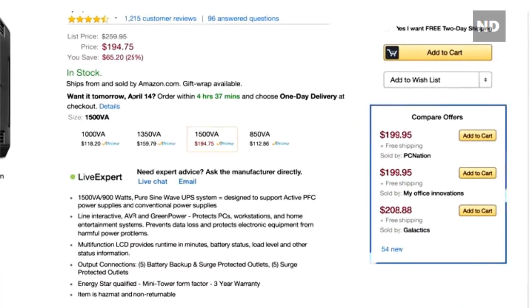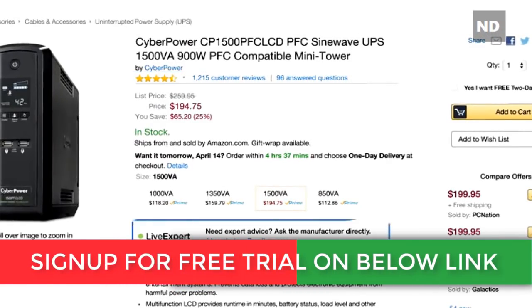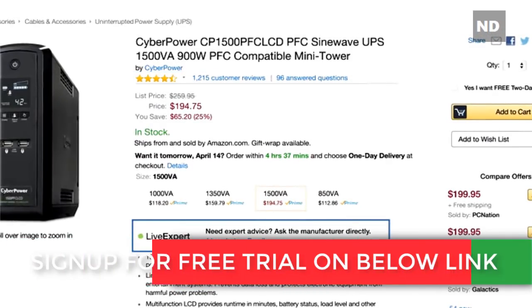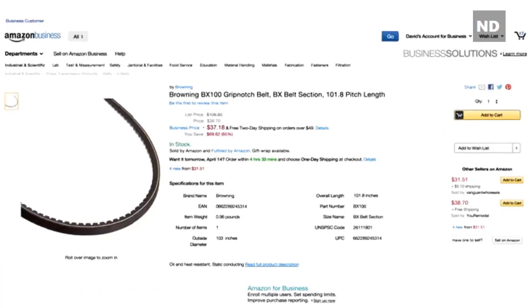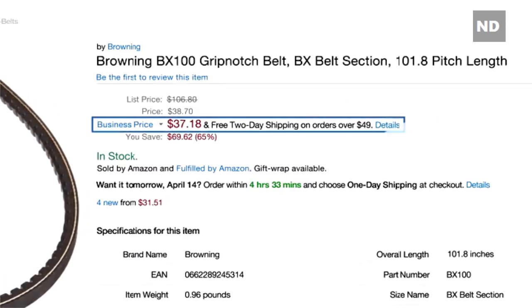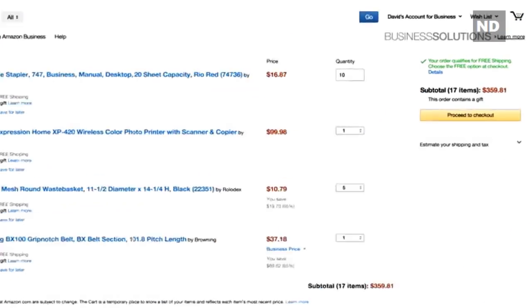You'll also be able to compare multiple offers and read product reviews, or get help with technical questions directly from manufacturers via chat or email. On many items you'll find prices available only to registered Amazon Business customers, and a growing number of sellers now offer select products exclusively to businesses.